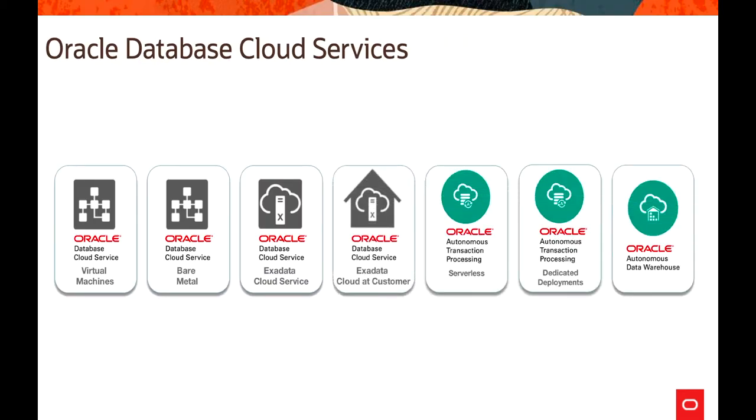Oracle Database Cloud Service provides various flavors of data management solutions on Oracle Cloud Infrastructure. The first offering is Virtual Machines available on OCI. The second offering is Bare Metal Cloud Service — databases running on Bare Metal, which is a dedicated environment. Then we have Exadata Cloud Service, again a dedicated environment for extreme performance, running on Oracle Cloud Infrastructure. The next offering is Exadata Cloud at Customer, deployed in customers' data centers behind their firewall.